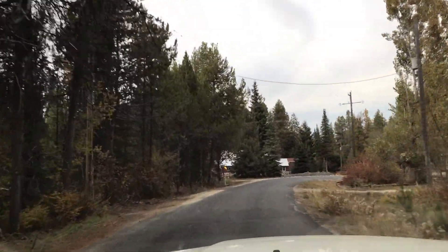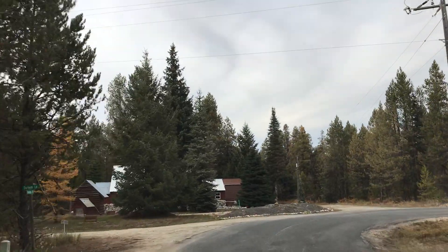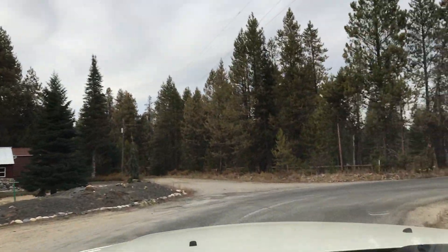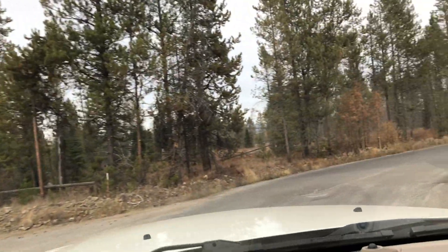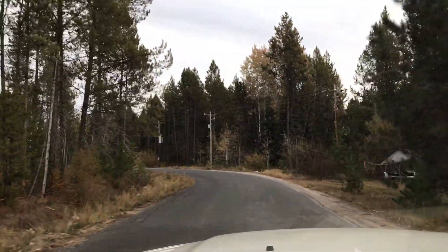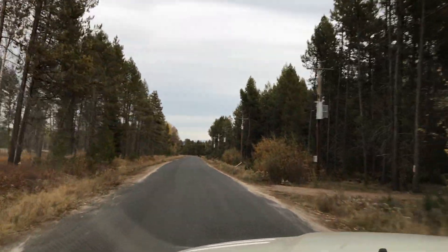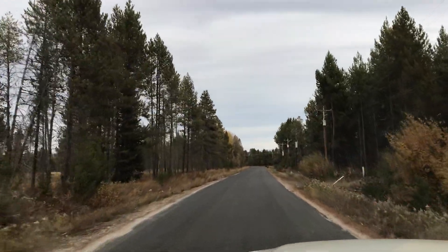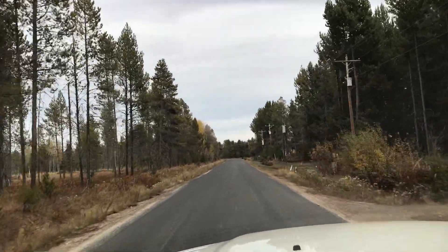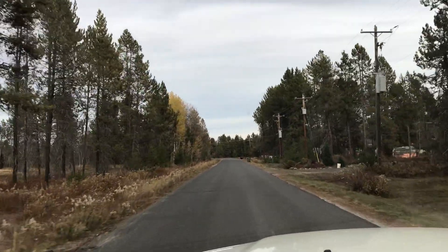It looks like it actually does it for us. So here's Durham Lane — we'll continue towards the right. And this should dead end it, and so there we'll be making a right-hand turn.